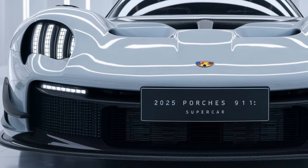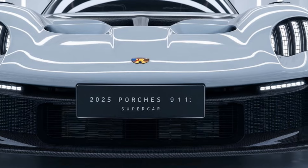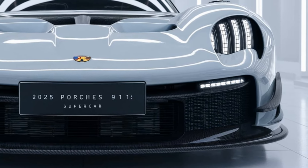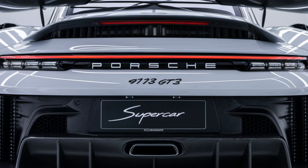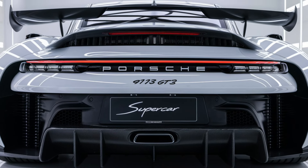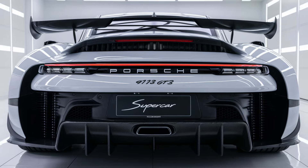Welcome back car lovers. The 2025 Porsche 911 GT3 continues the legacy of high-performance sports cars with an unwavering focus on delivering track-level performance in a road-legal package. Known for its precision handling, iconic design, and powerful engine, the new GT3 is aimed at driving enthusiasts who seek a pure, exhilarating driving experience.